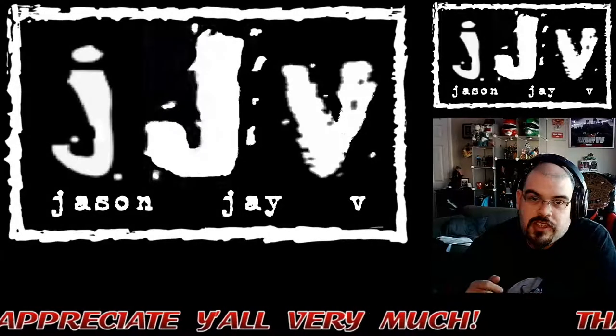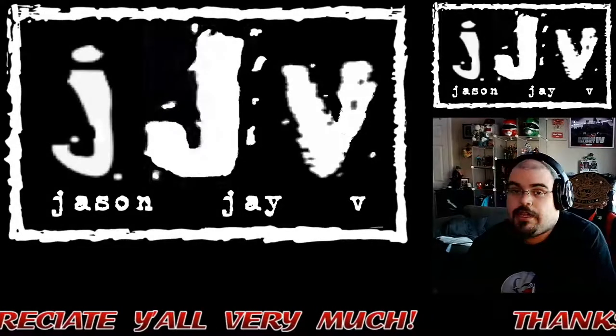Yo, what's good guys? It is your boy Jason JV saying welcome to another video.